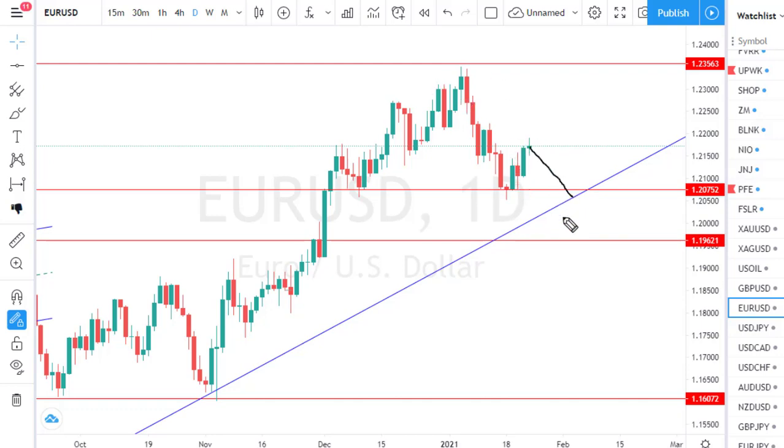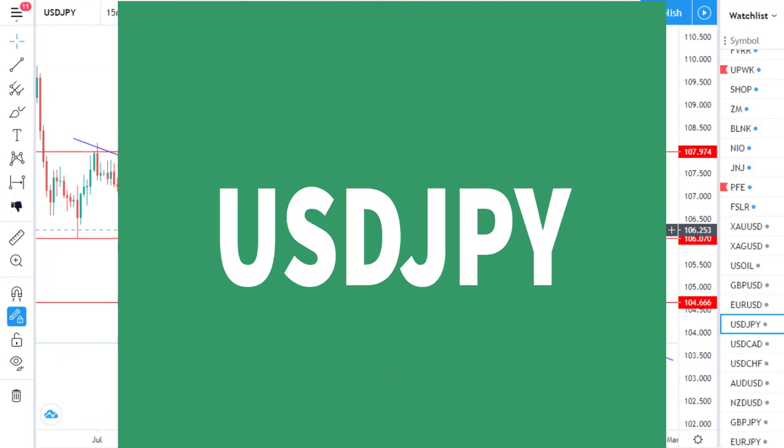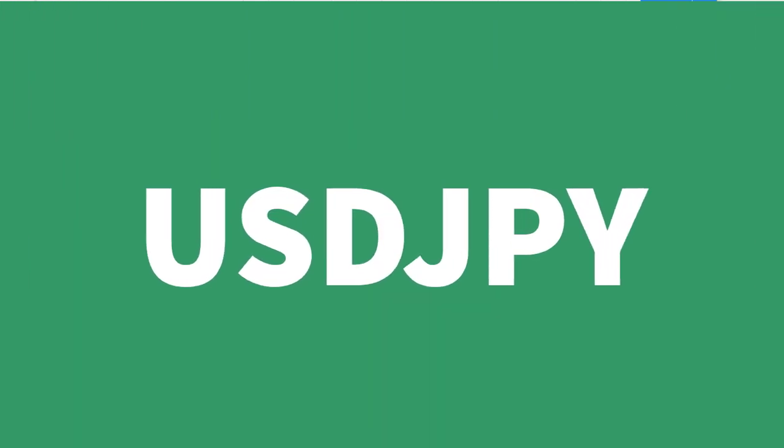Next week, if price makes a bearish pullback, the formation suggests a potential head-and-shoulders pattern — a head here, a shoulder on the right, and a shoulder on the left — which could influence more sellers to step in and pull price downward, with this zone acting as the neckline. So next week as a price action trader, pay close attention to the key level support of 1.20752, resistance at 1.23563, and the dynamic support trend line.